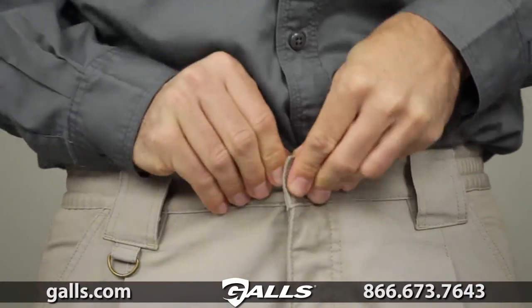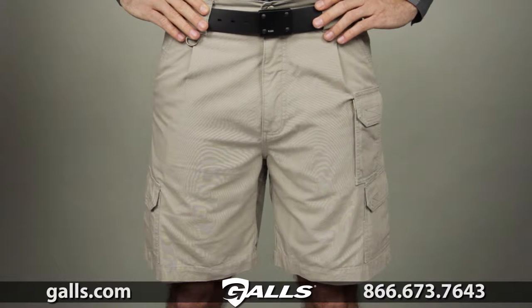This short also comes with YKK zippers and prim snaps. This is the 5.11 Tactical Short.